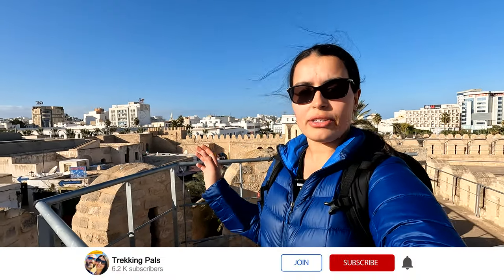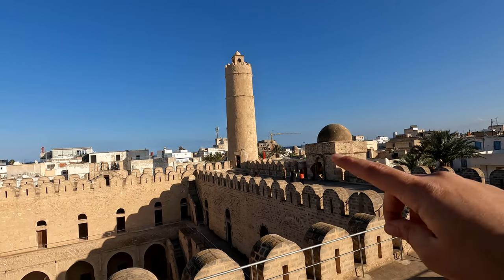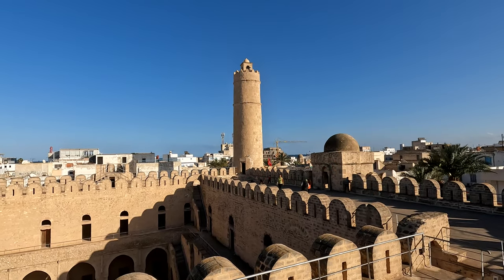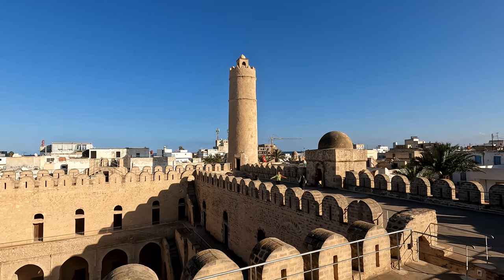From up here you can actually see the main wall of the ribat, and right next to it there is the wall of the old medina that was established right after. Outside of the walls of the medina is the new city of Susa — and I feel like this is how it goes in most cities in North Africa. Inside the medina you would find either a qasbah, residence for the governor, or a ribat for military purposes. I can actually see the ocean further out, and that's the watchtower. There are a few people up there, so it's time to make my way up.